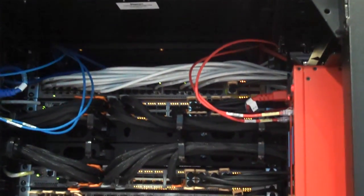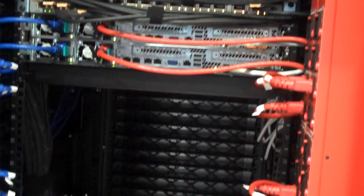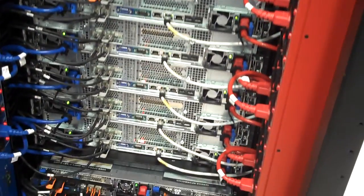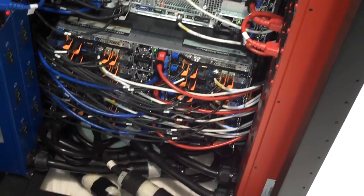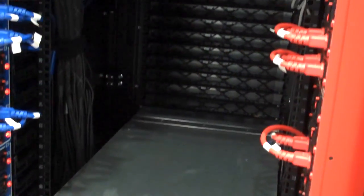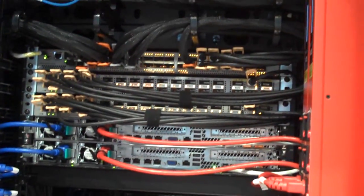Do you mind taking us around back and showing us what it looks like? Sure, absolutely. All the VCE systems — the V-Blocks and the VxRacks — ship like this from the factory. When you buy one of these systems, we build it to your specification in this rack. We also take the software components — the hypervisor, the storage, and the networking — and configure it per your requirements. When we ship this to you, it shows up at your dock like this. Someone from EMC comes, plugs it into the wall, and it's ready to go. You don't have mountains of styrofoam and cardboard to unpack. This comes ready to go, so your time to value is significantly reduced.